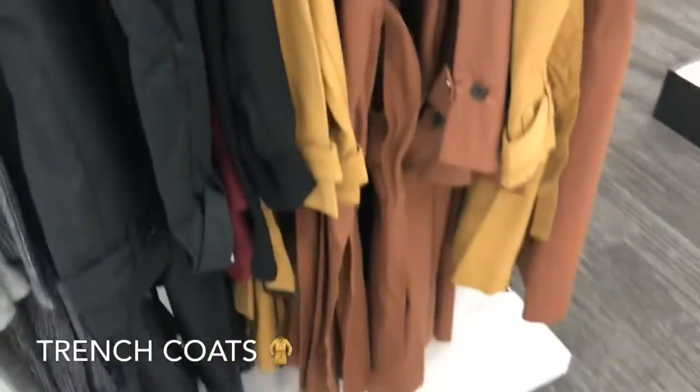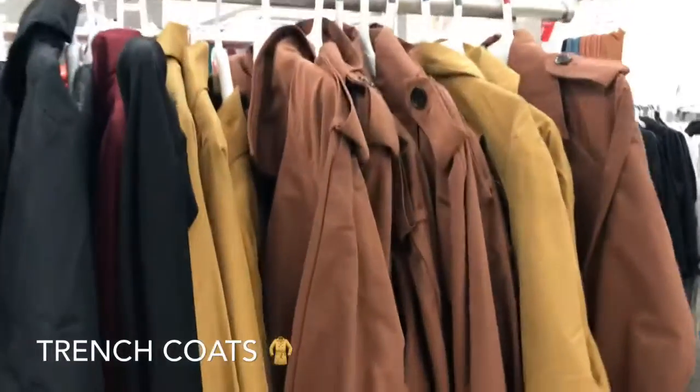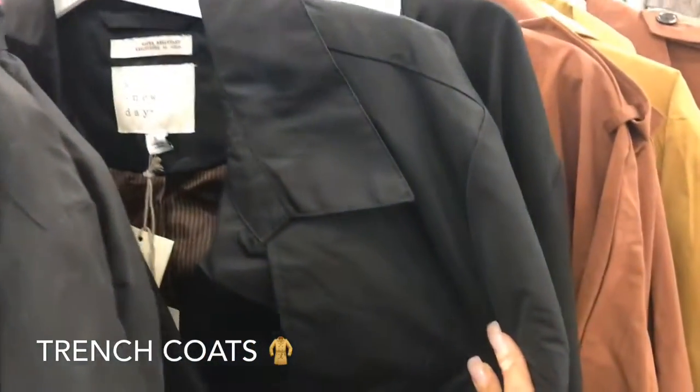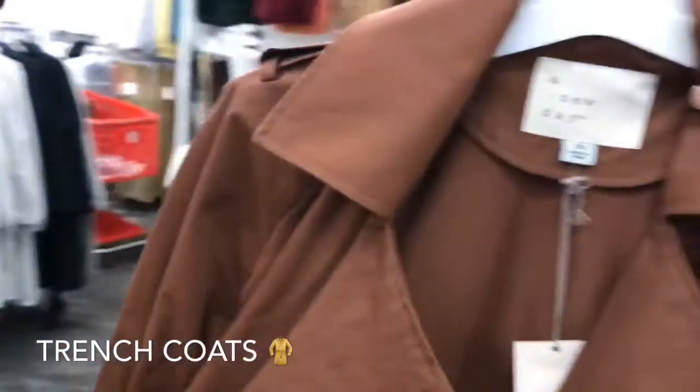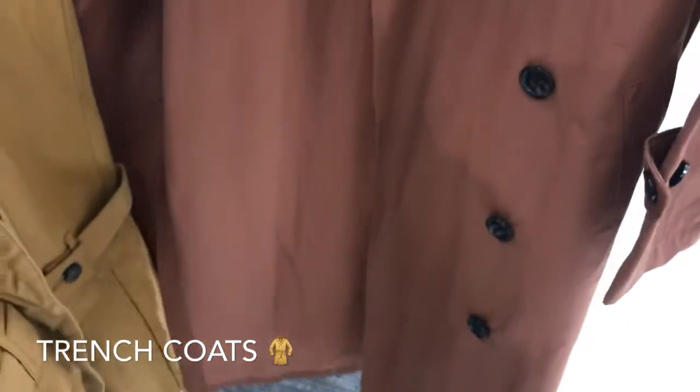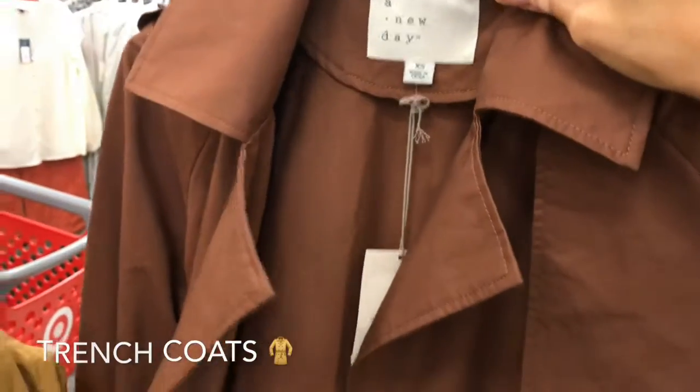Ladies, we all need a trench coat. They have these New Day trench coats in black, mustard color, and a light brown color. Guess how much they are — they are only $19! They are so nice, I am going to try one on.